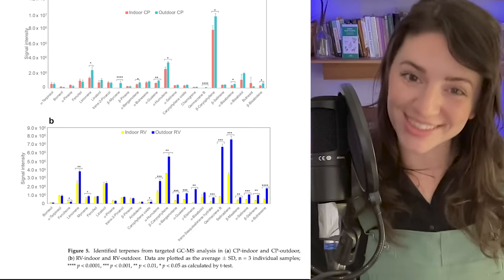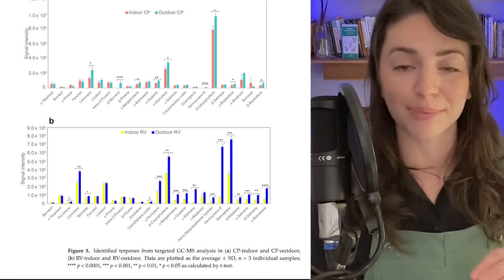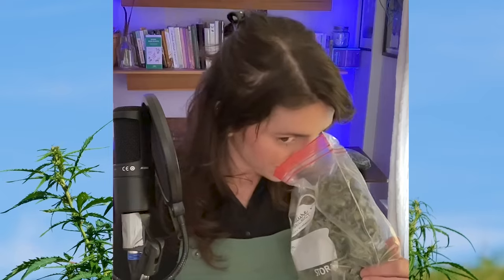Interestingly, we've seen a steady decline in the percentage of terpenes present in flower — we're not getting as much of that terp flavor. Part of the reason may be that we only have indoor cultivation now. If you smell outdoor weed — I'm literally trimming some right after this video — it not only often smells more pungent, but it has a unique smell compared to indoor cultivated cannabis.